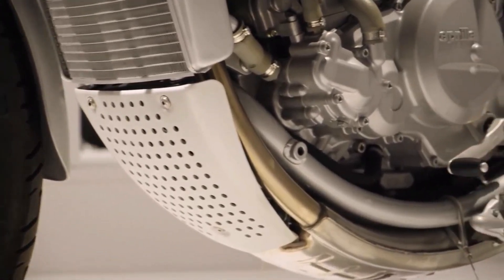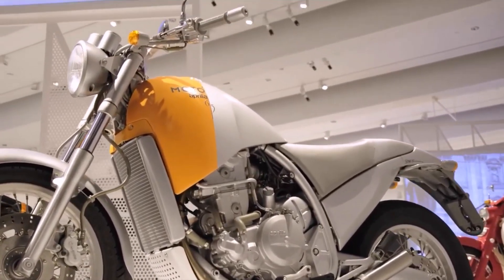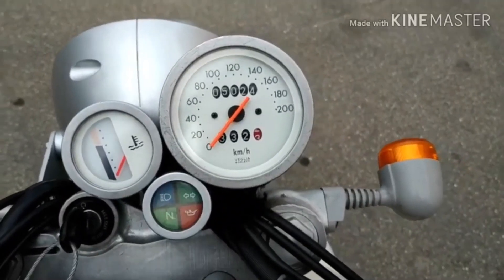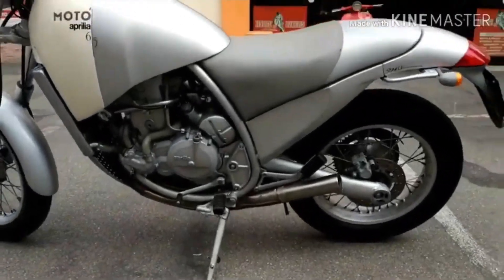It all looks very organic, very arty. In fact, in the eyes of most bike buyers, it just looked plain odd. And as we know historically with bike buyers all around the world, if something looks odd, they tend to walk away.